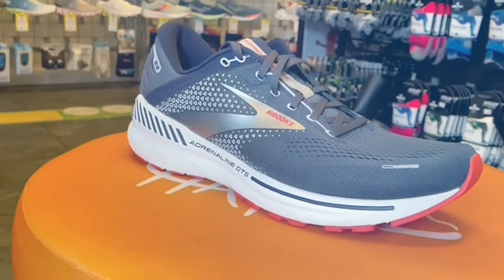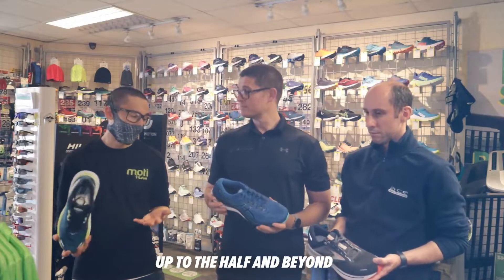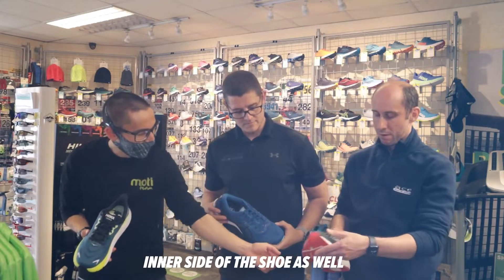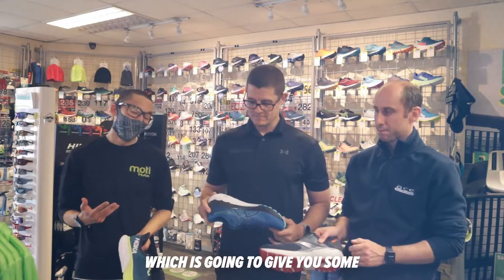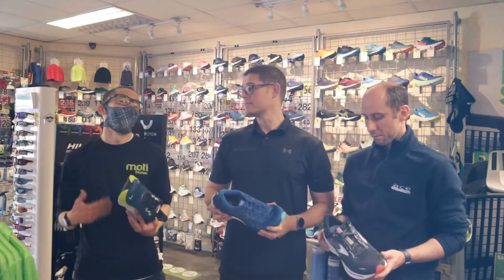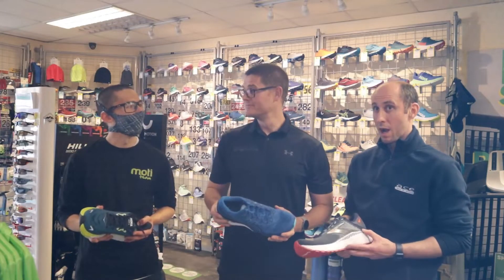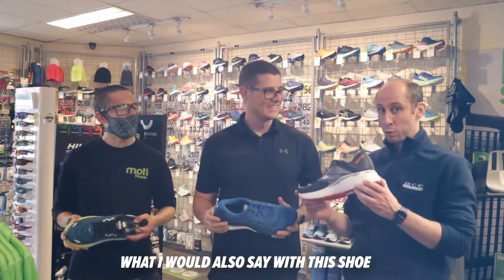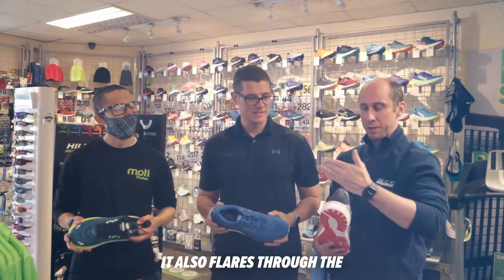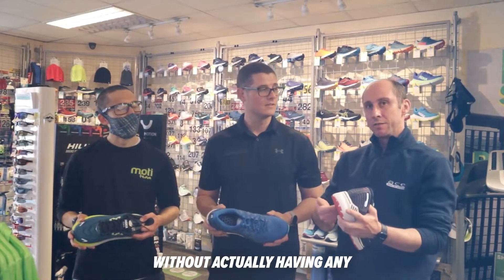And the final one, we've got the Brooks Adrenaline GTS — another option which has a long heritage, trusted by a lot of runners up to the half and beyond. You've got the guidance rail system on the outside and extending to the inner side of the shoe as well, which is going to give you some good support without being too intrusive, particularly in those early stages where you're nice and fresh, but it's going to kick in when you tire. It's also flared through the medial side and offset slightly, which allows it to be a lot more stable without the intrusiveness inside.